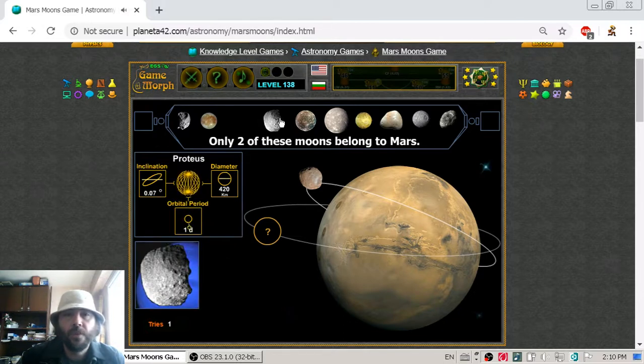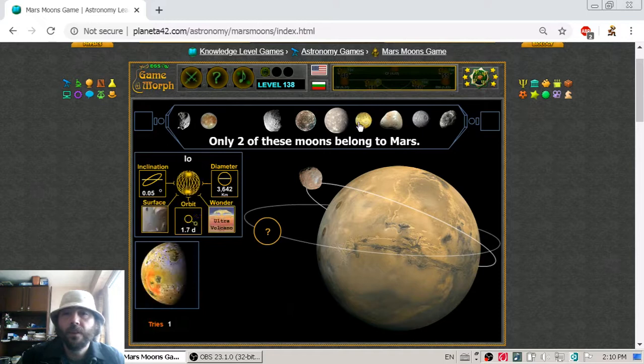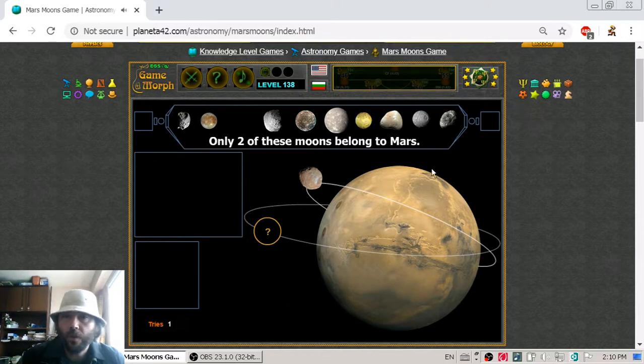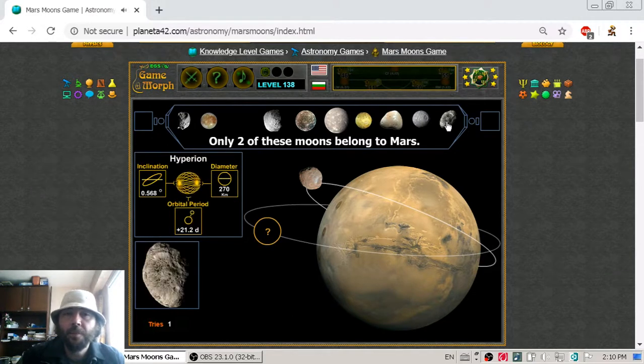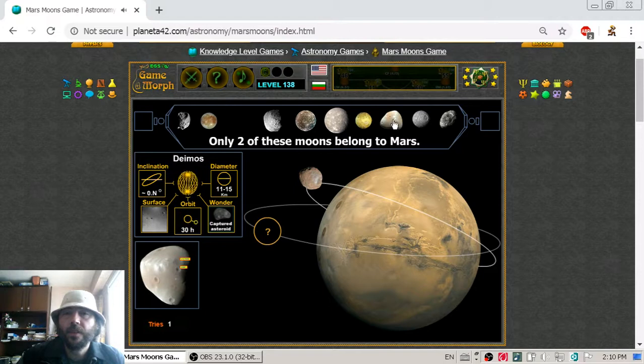Proteus is not a moon of Mars. Callisto is definitely not. Titania is not. Eon is not. We are going to Mimas and Hyperion, which are also not natural satellites of Mars. And here is Deimos, the second Mars natural satellite, which has an orbital rotation of 30 hours.